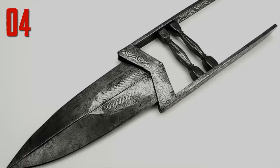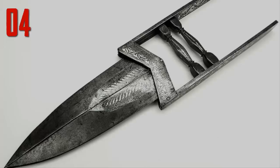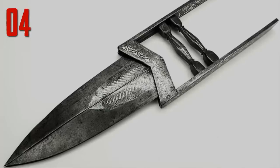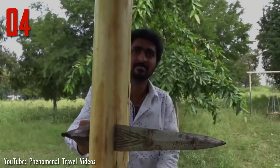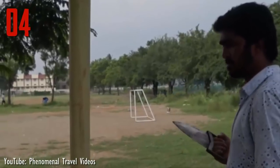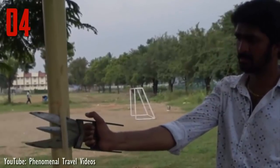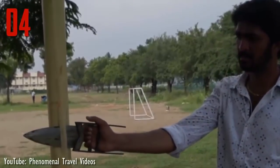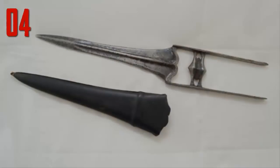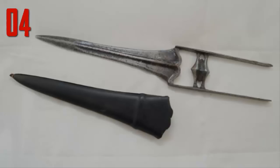Number 4. Katar was a masterpiece of push dagger. The weapon featured an H-shaped handle with a sharp projection at the front. As the weapon was mounted on the fore portion of the knuckle, it was used as a single-shot assassination tool. This weapon was created in the 14th century and came from the Vijayanagara Empire. In southern parts of India, the katar was used as a main part of Indian martial arts.